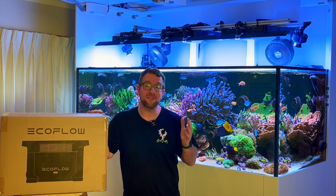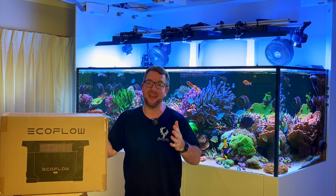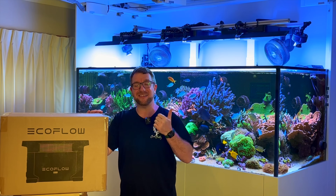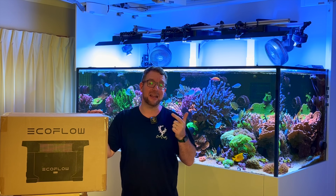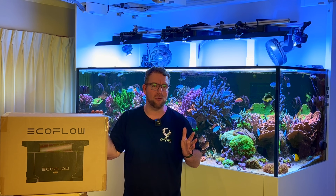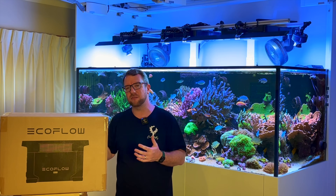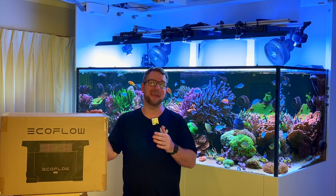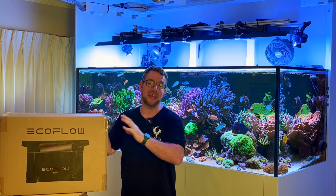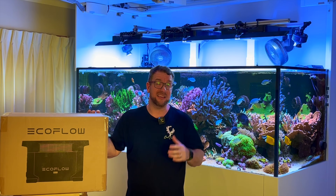So with all of those features in mind, I think it is definitely worth investigating this device and seeing how it would work for you and your reef tank. To do that, the best way is to do an unboxing, go over how you set it up, set it up on a reef tank, and maybe even test it running the entire reef tank without any mains power at all. We'll wrap up with a conclusion covering some of the pros and cons, and at the end I'll give you a link to get some incredible Boxing Day discounts of up to 45% off for a huge range of the EcoFlow Delta range of goods. So without further ado, let's jump into the unboxing.